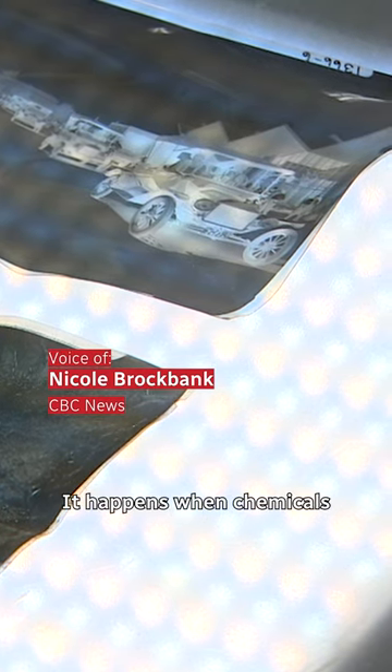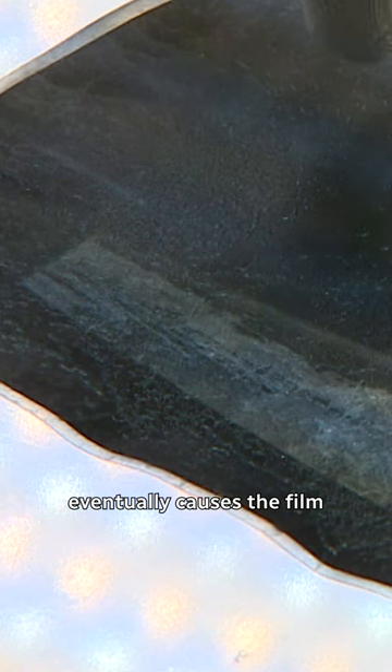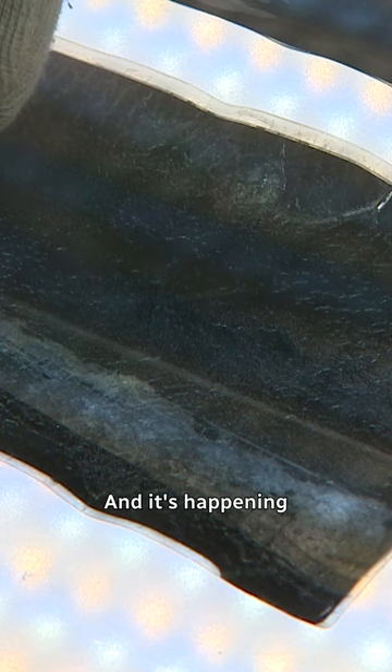It happens when chemicals in acetate-based film start to break down. The decay eventually causes the film to shrink and crack until the image is lost. And it's happening everywhere.